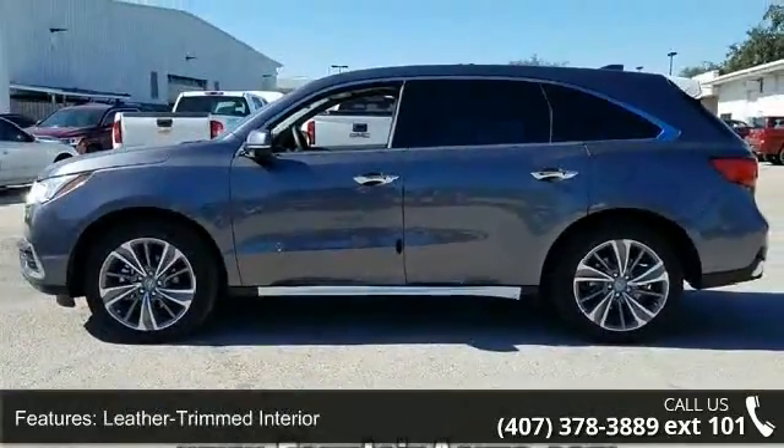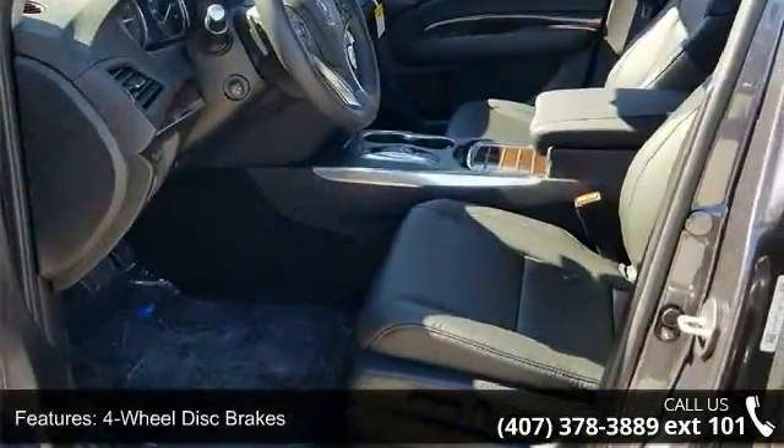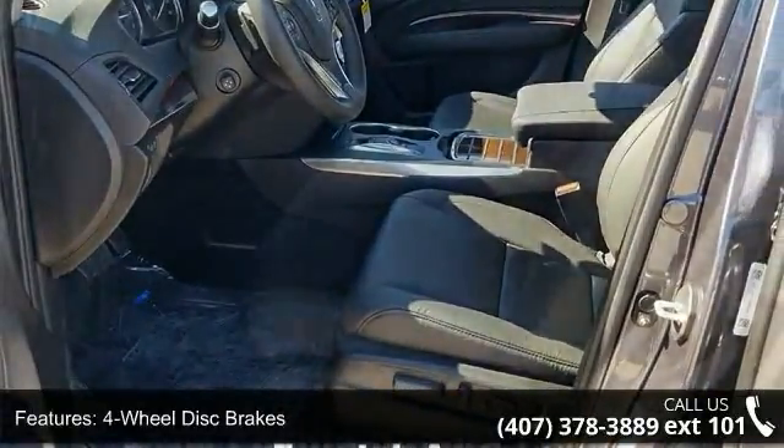Additional features include air conditioning, electronic stability control, front bucket seats, front center armrest, navigation system, and spoiler.